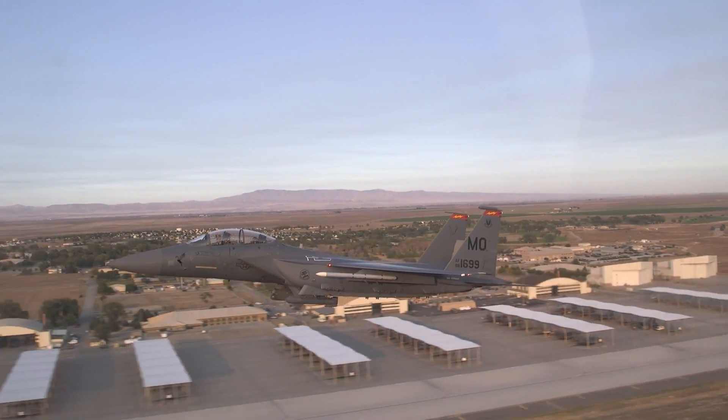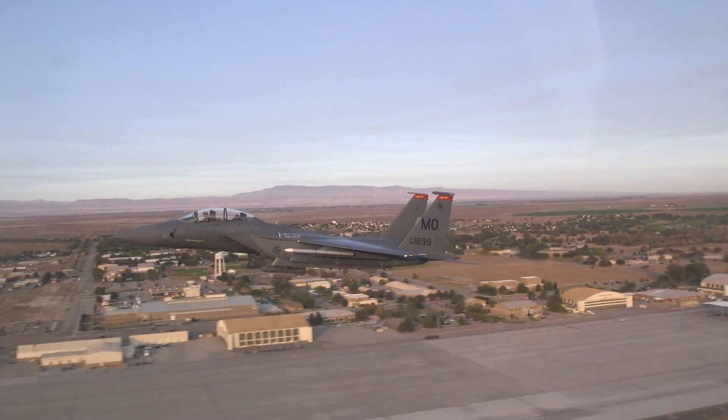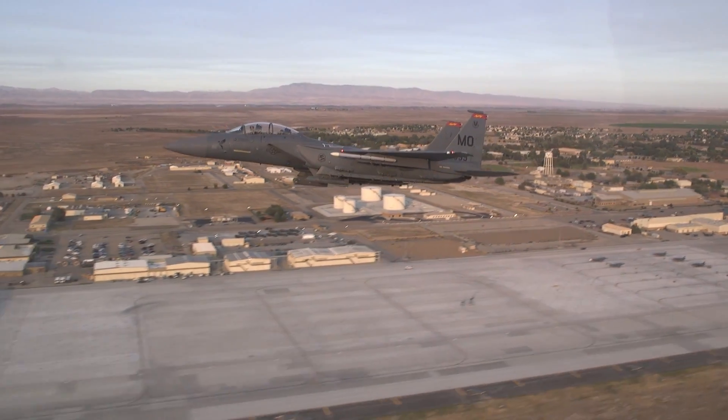However, the F-15 airframe design is almost 50 years old and the average age of the fleet is over 30 years. The Eagle is in need of an avionics upgrade to stay current with near-peer threats.